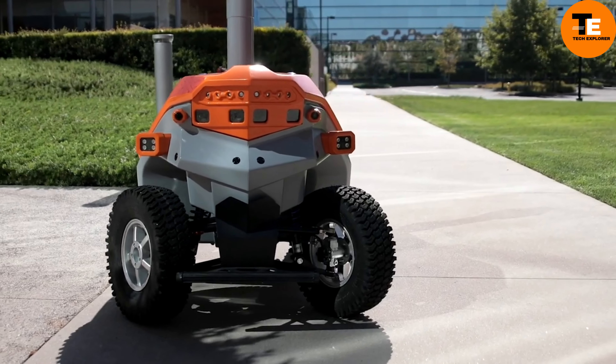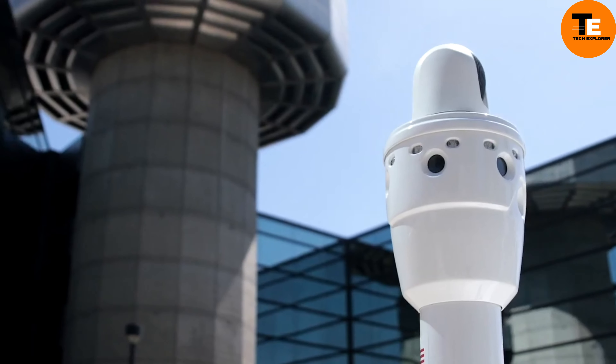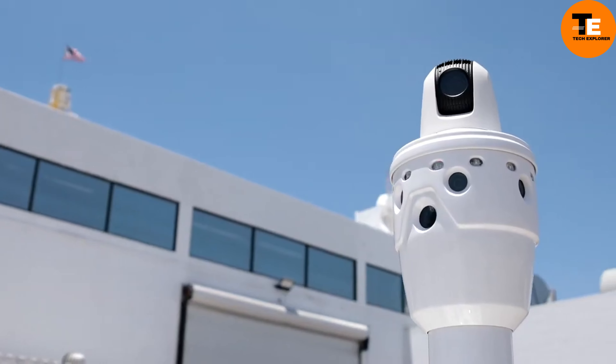But the Picard isn't just about spotting intruders — it's smart enough to notice smaller details too. For instance, it can alert you if it spots a car with an open door or window, and you can customize its response to different situations. These robots are a significant step towards making our spaces safer with autonomous technology.